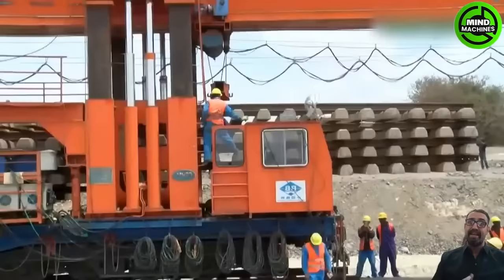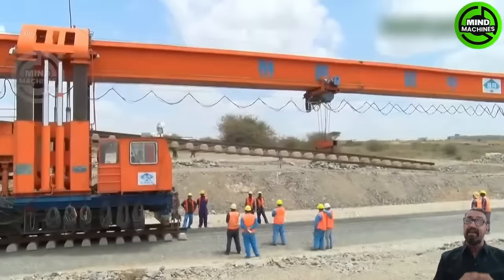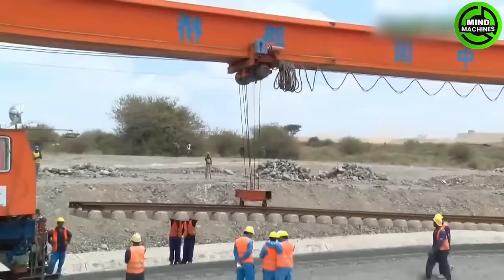SGR Track Laying is a precision process for laying railway tracks efficiently. It encompasses various tasks including track alignment, ballast placement, and rail installation.